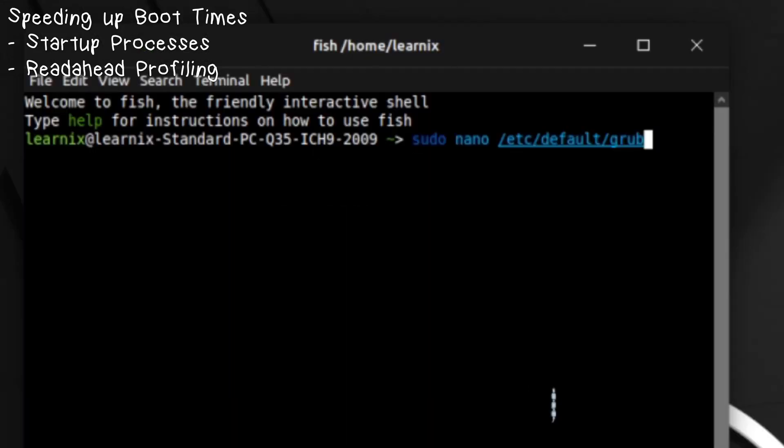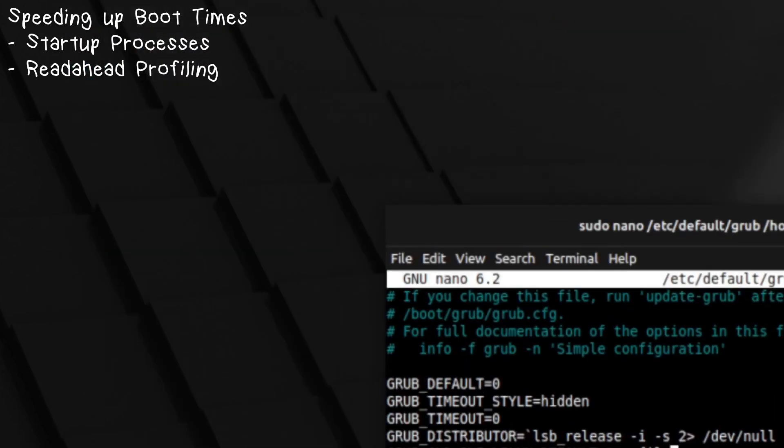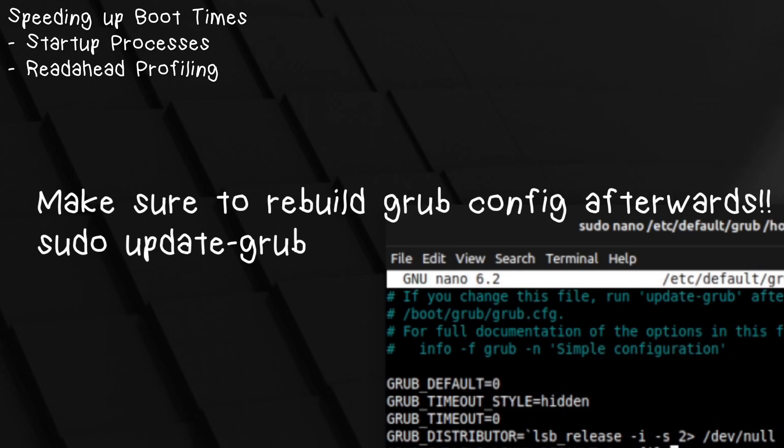Another way to reduce those pesky boot times is read-ahead profiling. First, you're gonna want to `sudo nano` into `/etc/default/grub` and go to `GRUB_CMDLINE_LINUX_DEFAULT`. You're gonna see the term `quiet splash`, which provides a splash screen on startup — you don't need to waste precious system resources on that. Instead, you're gonna want to put `profile`. The `profile` term uses read-ahead profiling, a process upon boot that optimizes your startup routine and reduces the number of reads on boot — it cuts a few seconds off your boot-up time. Different distributions use different solutions for read-ahead profiling, so you might want to research that, but generally it should provide a net decrease.